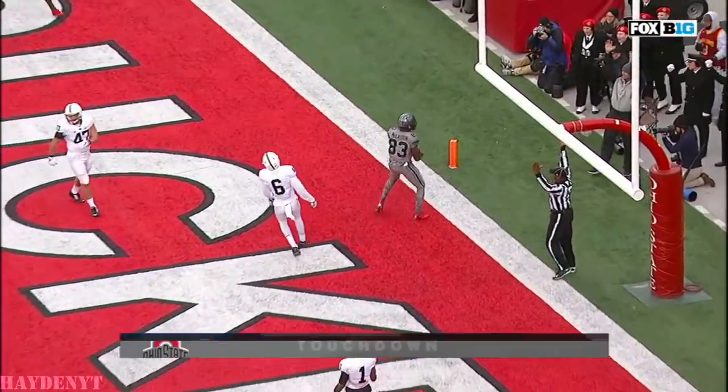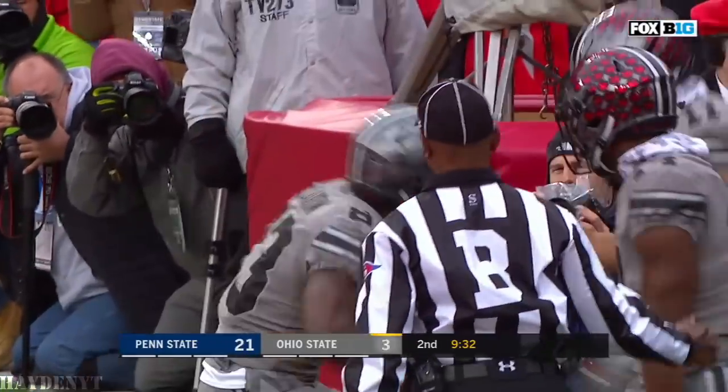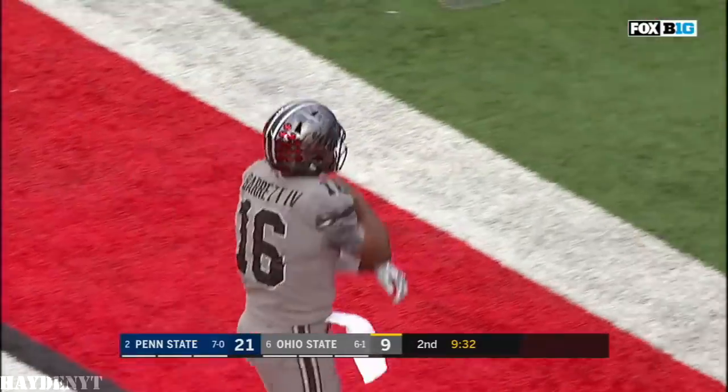Barrett back, drills it over the middle — got him! Touchdown Ohio State, Terry McLaurin. A great response by Ohio State.